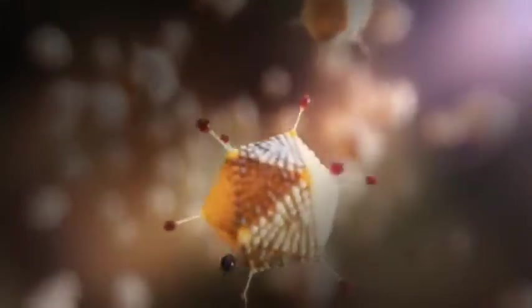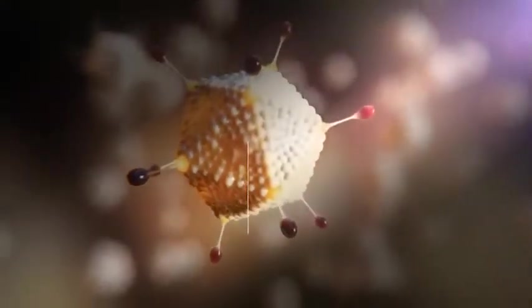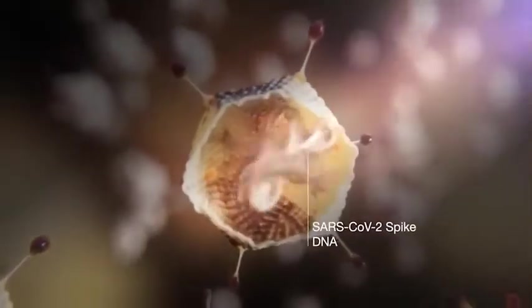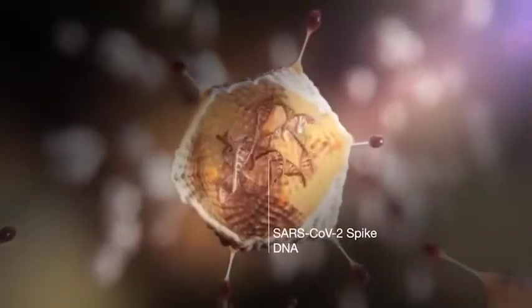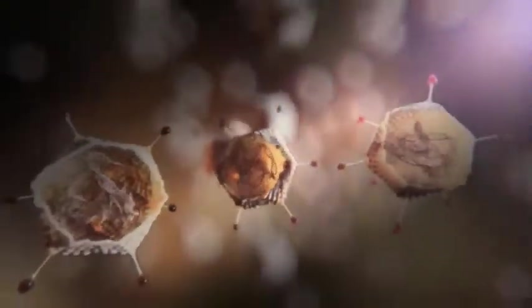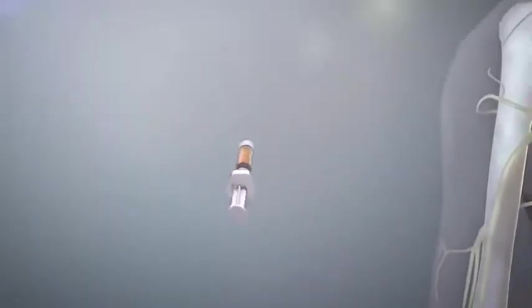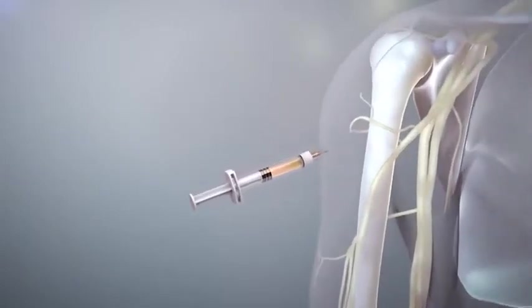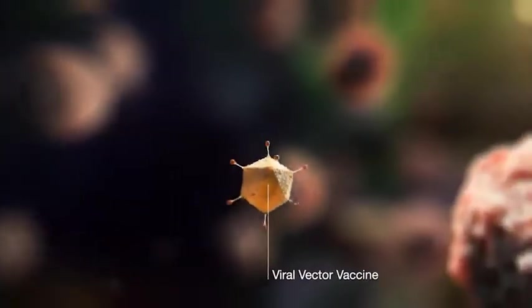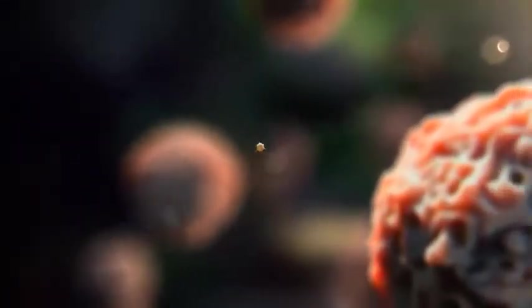The viral vectors are engineered to prevent them from being able to replicate and cause disease, but can carry specific genetic material to deliver inside a cell. The vaccine is introduced into the body through injection. Encompassing the genetic material of the SARS-CoV-2 spike protein, the viral vector binds to the cell surface and fuses with the cell.